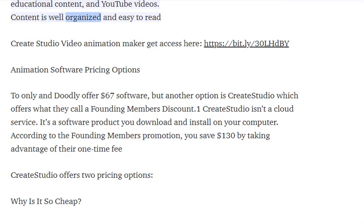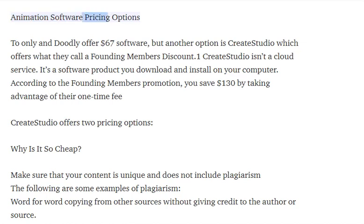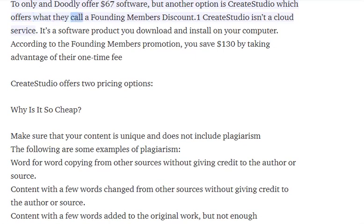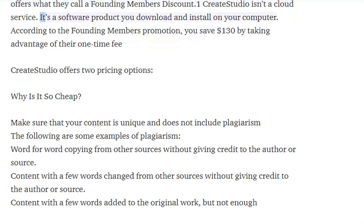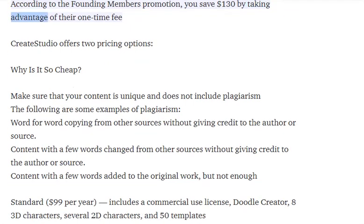Content is well organized and easy to read. Another option is Create Studio, which offers what they call a founding members discount. Create Studio isn't a cloud service — it's a software product you download and install on your computer. According to the founding members promotion, you save $130 by taking advantage of their one-time fee.